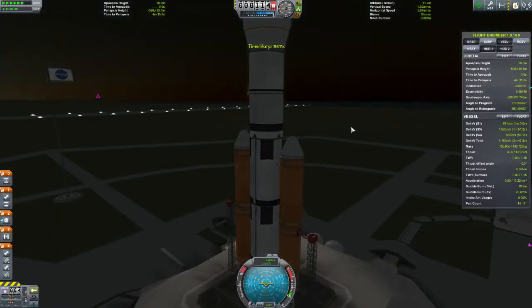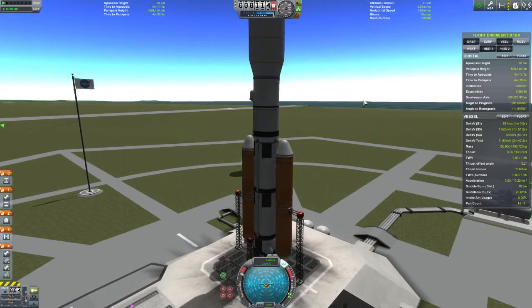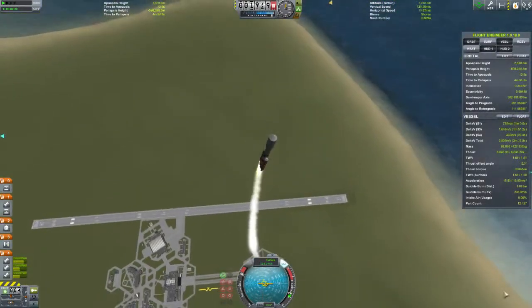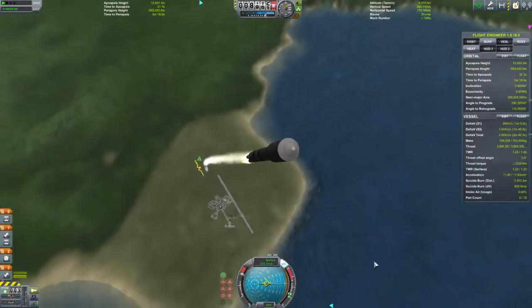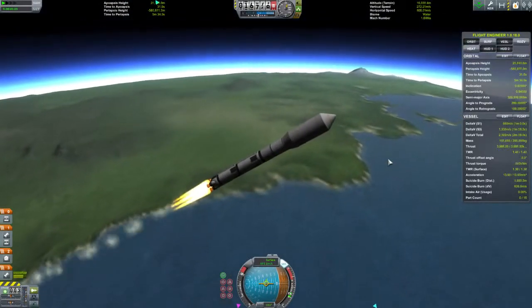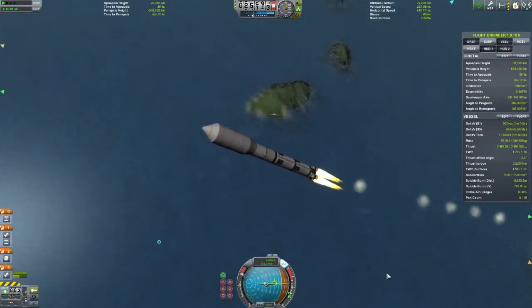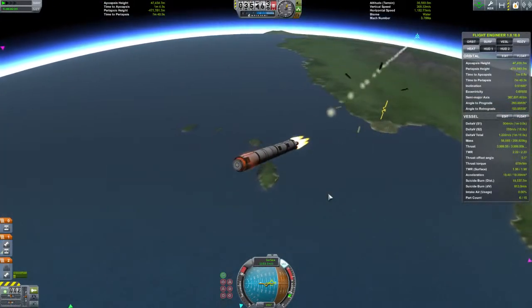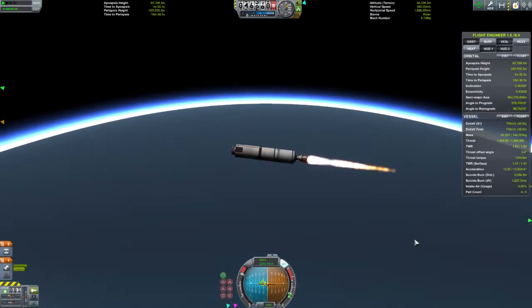Let's switch it over to day. Okay, we are go for launch.